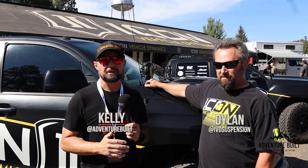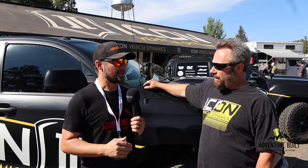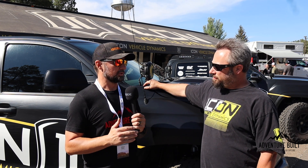We're here with Dylan at ICON continuing on with our technology theme. We talked to Clay over at Expedition Overland and he was letting us know about a really cool technology you guys came out with for suspension.